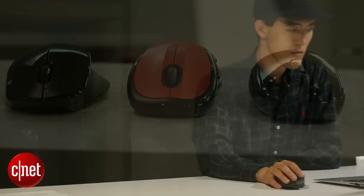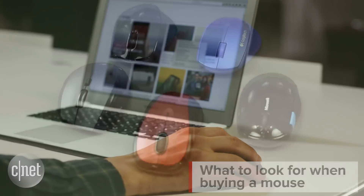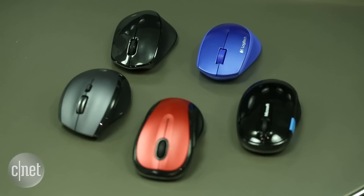Buying a new mouse might seem simple, but when you really think about it, it's an important decision to make and one that you'll live with every time you sit down at your computer, so be sure to choose the one that will make your on-screen life easier. The first thing to look at is shape and design.